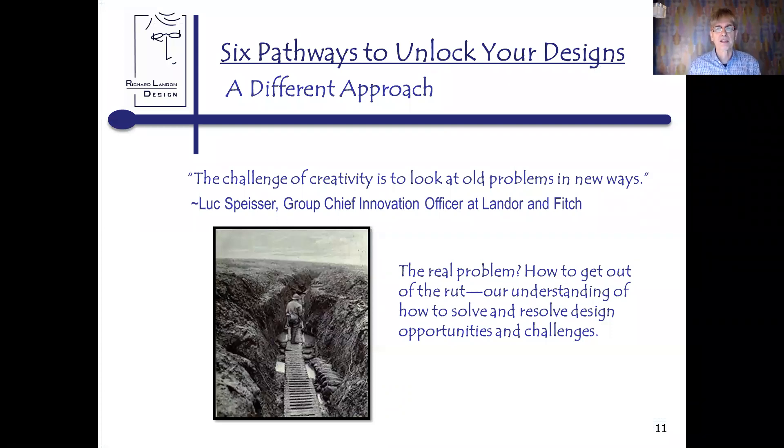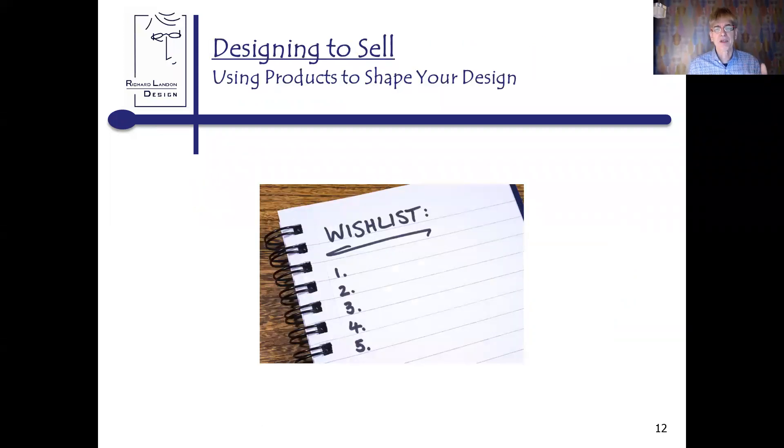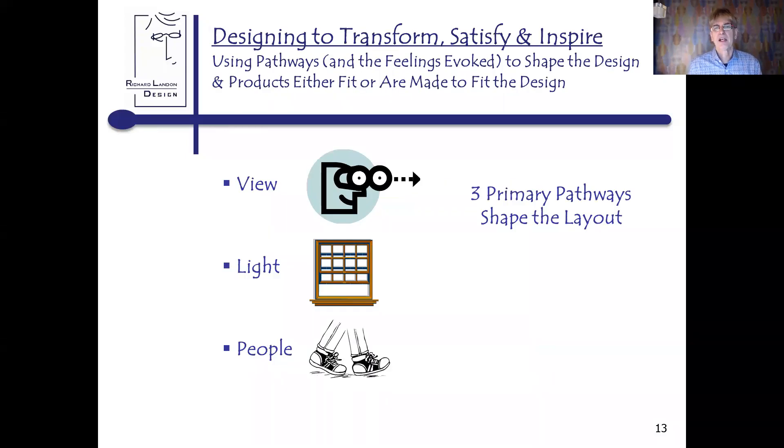I quote from Luke Spaceel, chief innovation officer at Lander and Fitch — they have small clients like Visa and Airbus — and he says, 'The challenge of creativity is to look at old problems in new ways.' That is the real problem: how do we get out of this rut? Most of us come into this business and learn how to design in order to sell something. We get to know the products — the cabinets and appliances in particular — that shape our designs. I learned to design to transform, satisfy, and inspire, using pathways and the feelings they evoke to shape the design.